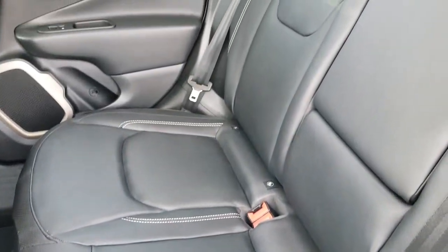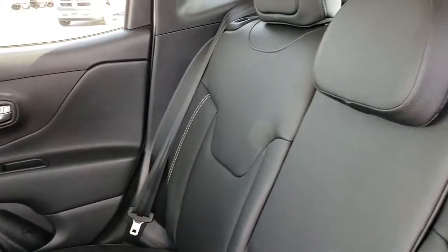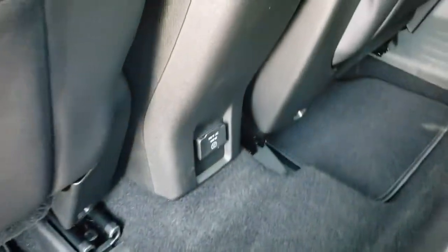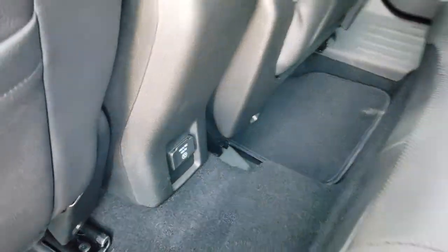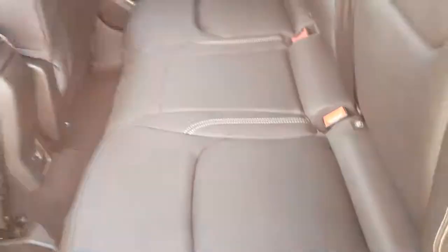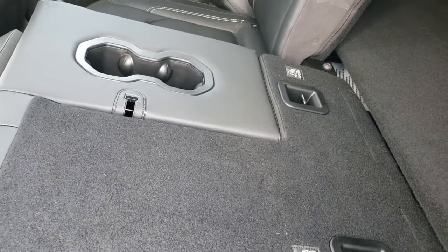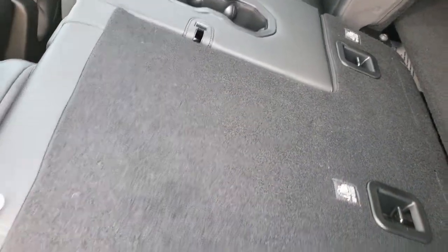The back seats are just as clean as the front seats — no rips or tears back here. Factory floor mats down there, and it does have a 115-volt, 150-watt plug-in back here as well. These seats do fold down for extra storage and go almost completely flat, which is really nice if you need to carry extra stuff.